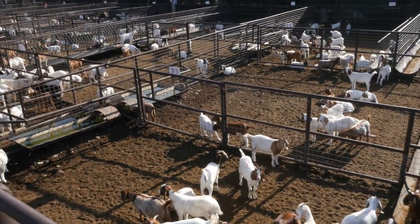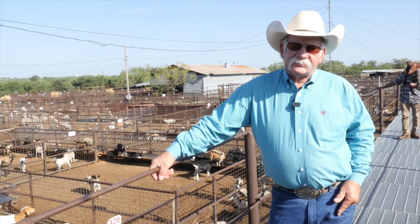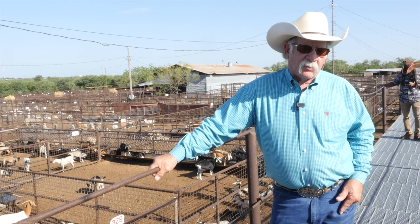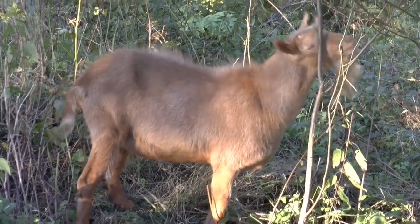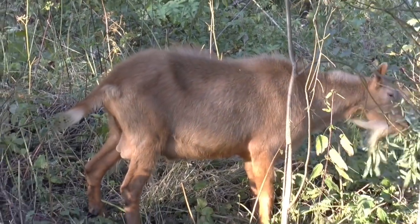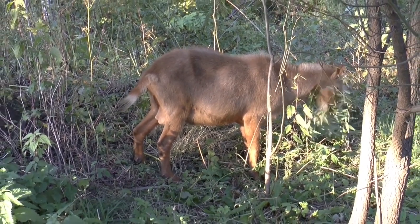When we say goats do well on pasture, that might bring to mind green lush fields, but that's not necessarily the case here. Most of our pastures in this area have a lot of browse, brush, and forbs—weeds—and that's what the goats prefer. There's a misconception that goats eat a lot of grass. They really don't eat grass until they've eaten all the browse and weeds first; then, whenever that's all that's left, they eat grass.